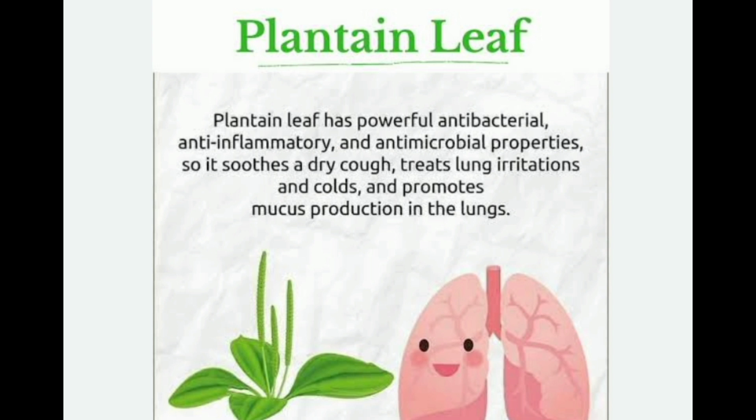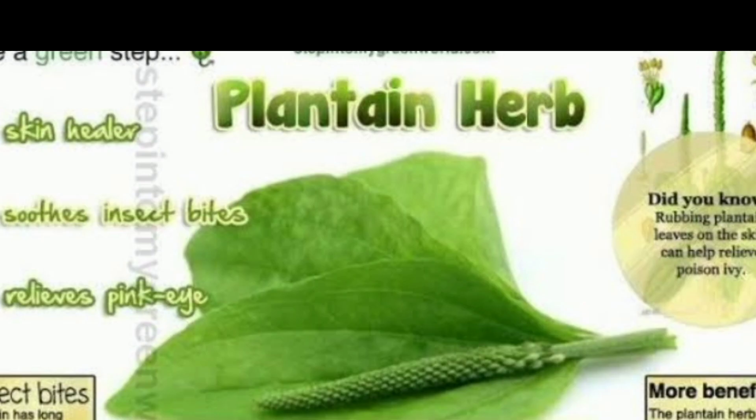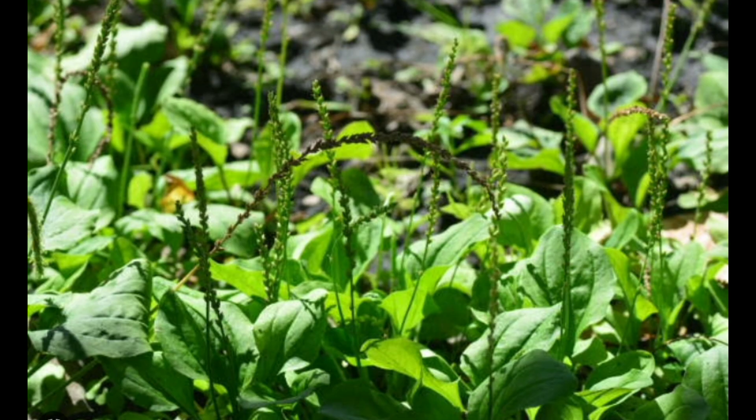One of the most well-known uses of plantain is for treating cuts and wounds. The leaves of the plant contain compounds that help to stop bleeding and promote healing. They also have anti-inflammatory properties that can reduce swelling and pain.